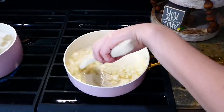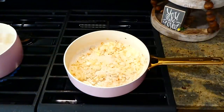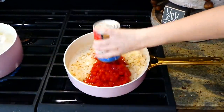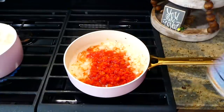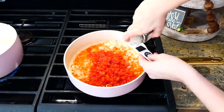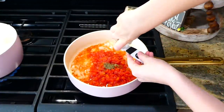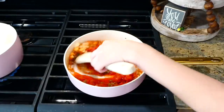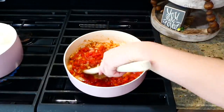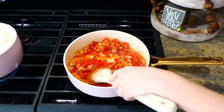Now that the onion is soft, we're going to add in one can of diced tomatoes. You want this to have plenty of flavor, so I'm keeping the seasonings simple but bold — a dash of salt and pepper, a half teaspoon of dried oregano, and a half teaspoon of dried basil. Give this a really good stir to combine the seasonings with the rest of the ingredients.